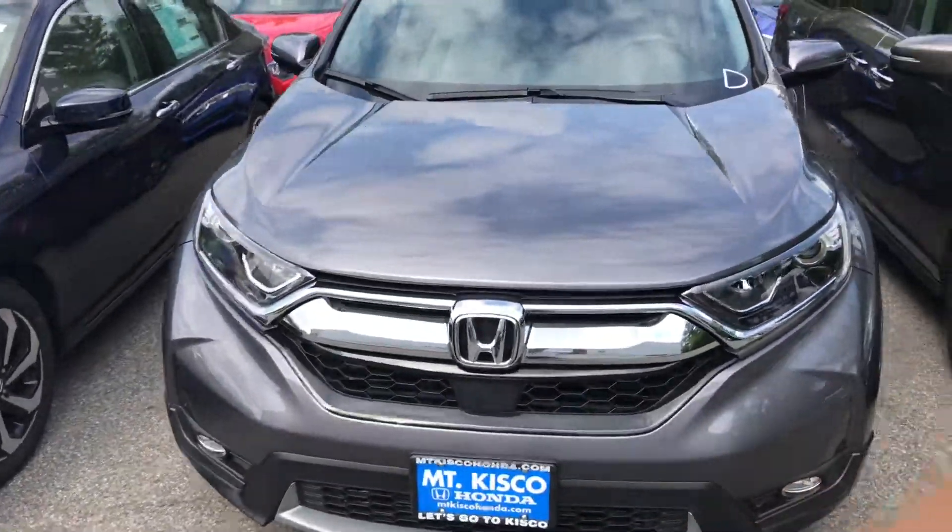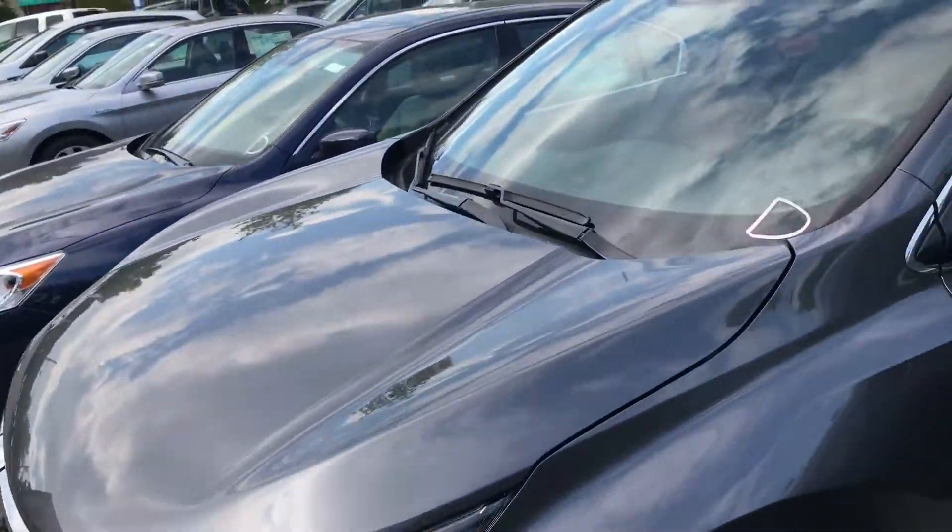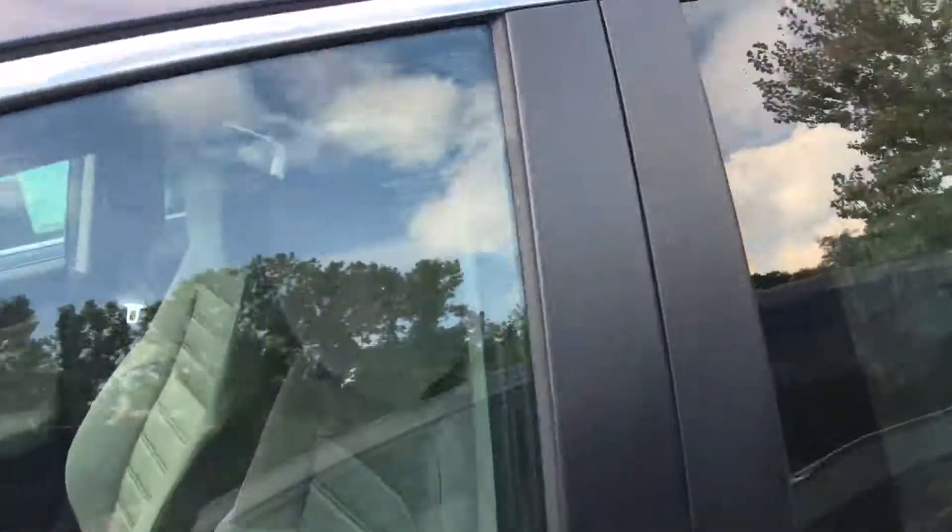Hello Anita, it's Gabriel from Alkisco Honda. Thank you so much for coming in. I had a pleasure meeting you and going over numbers. This is the 2017 Honda CR-V EX. I know you plan on coming in Sunday with your husband to test drive the vehicle, but I just want to go over the features with you just to show you what you have.